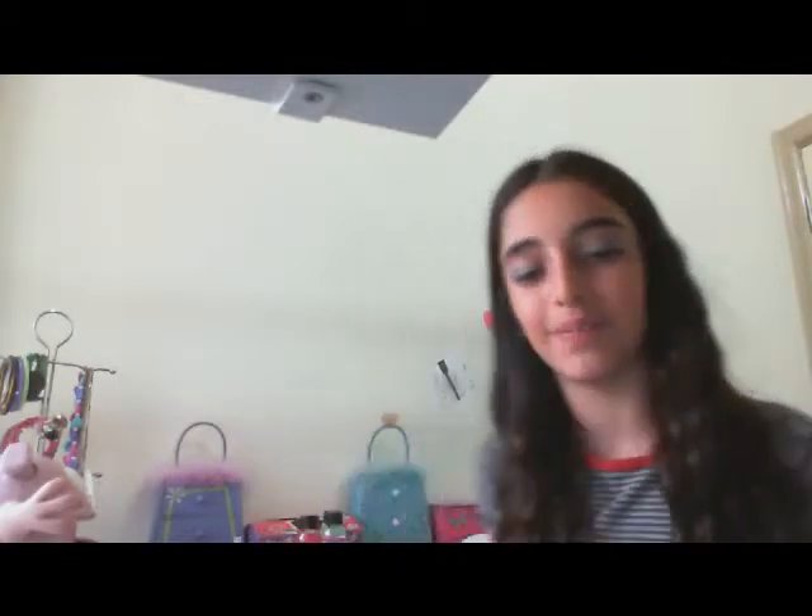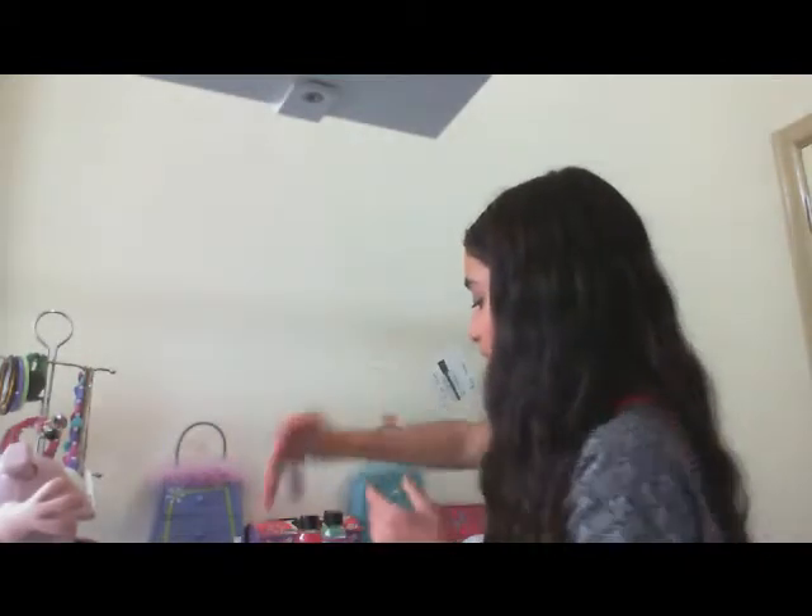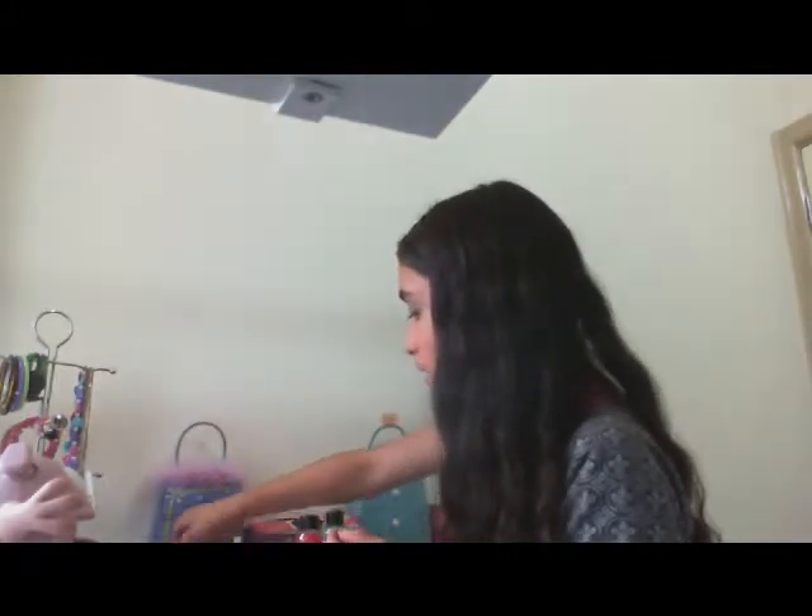So I got these two lip glosses and they're the Chi Chi pop gloss and I really use it a lot, I really love it. Then the next thing I got is this lip gloss and it's a Blush and More Cosmetics lip gloss and it also has color in it, so I really really love it.